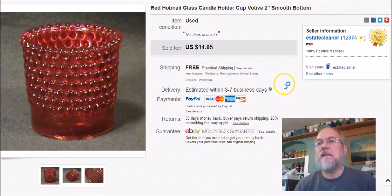This is a two-inch hobnail glass candle votive — I sell these regularly, you see them all the time. I paid 79 cents, listed it October 22nd, sold it January 27th, and got $15 free shipping.